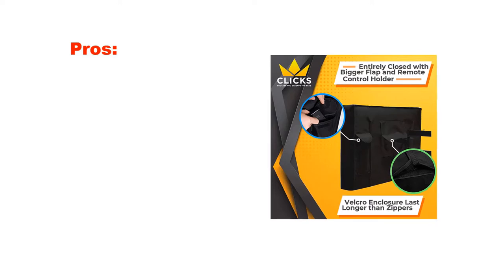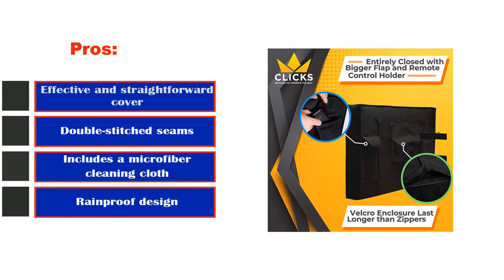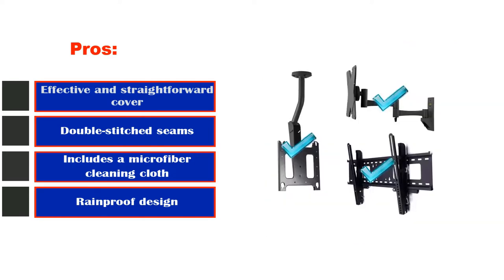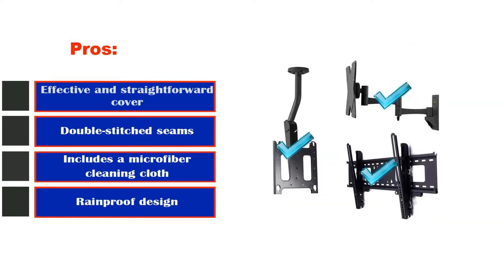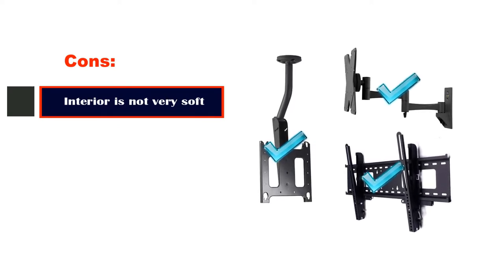Pros: effective and straightforward cover, double-stitched seams, includes a microfiber cleaning cloth, rainproof design. Cons: interior is not very soft.